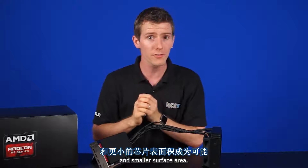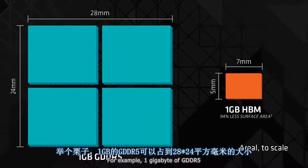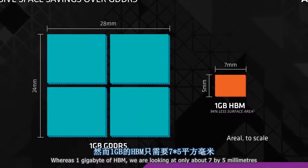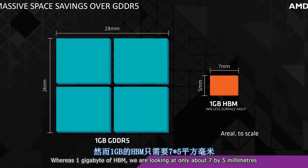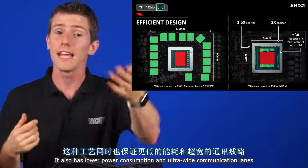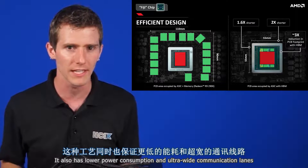This manufacturing process allows for better performance and smaller surface area. For example, one gigabyte of GDDR5 could take up to 28 by 24 millimeters, whereas one gigabyte of HBM is only about 7 by 5 millimeters — thanks to the memory being vertically stacked. It also has lower power consumption and ultra-wide communication lanes.